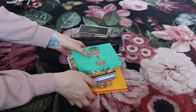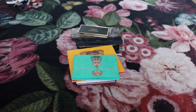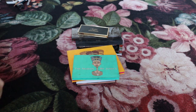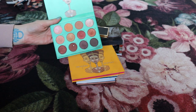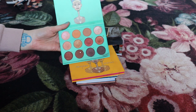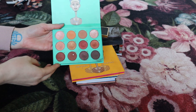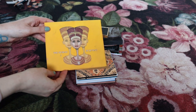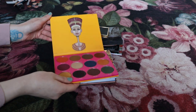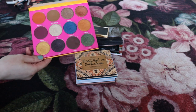I have two palettes from Juvia's Place. I really love their eyeshadow formula but don't always love their palettes. These two I actually do really like. The Nubian palette is a warm burnt neutral color story, and everything in it performs amazingly — it's a keeper for sure. And then the Nubian 2 eyeshadow palette — I absolutely love this one. It's probably my favorite palette in my collection purely for the color story. I love how it combines neutrals with some colorful shades. Definitely keeping this palette.